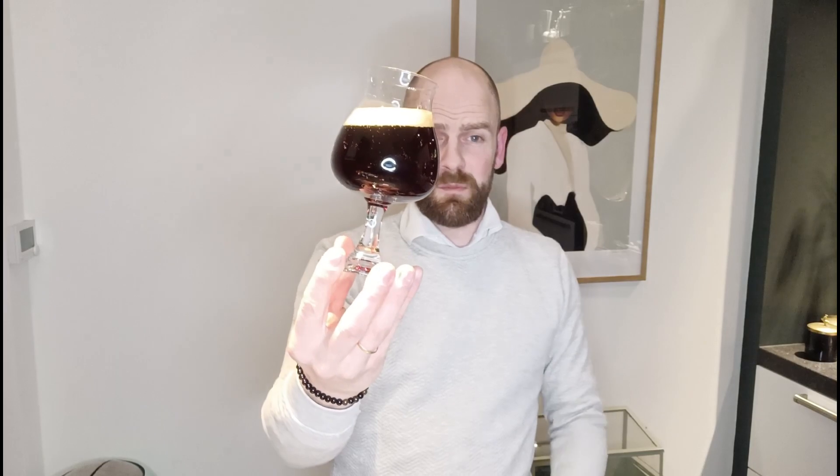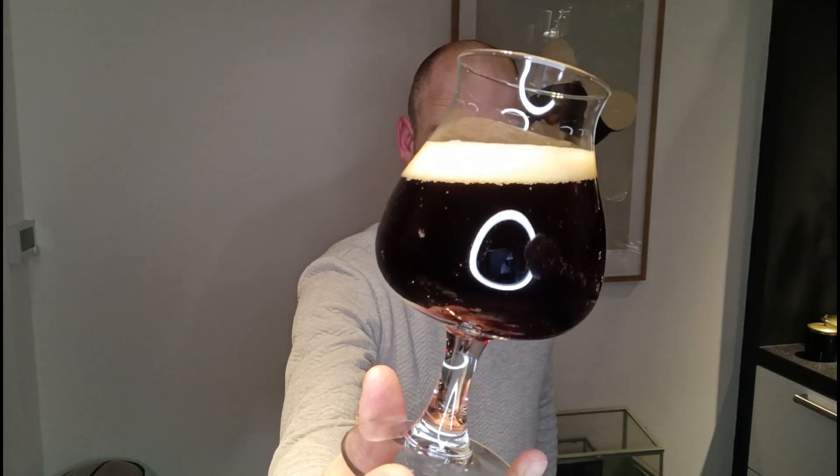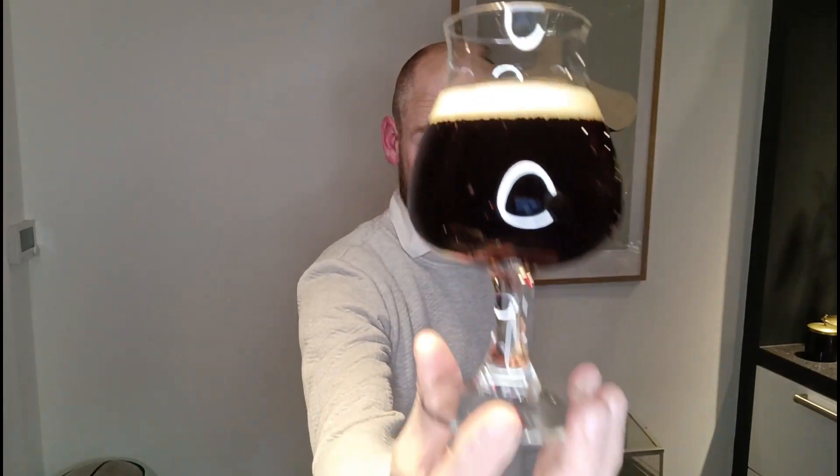So what I expect with a quadruple is a dark beer, a little bit of off-white foam, and small bubbles. Let's give it a sniff.